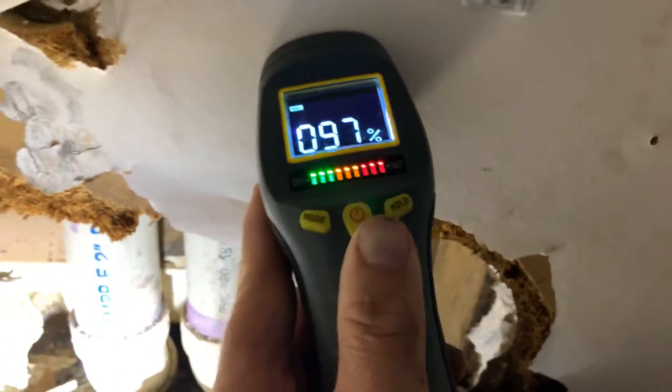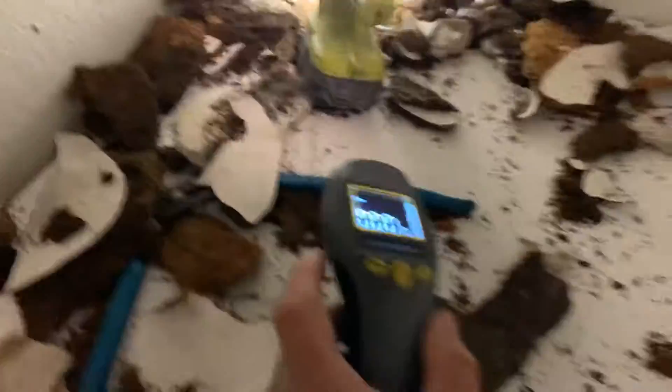This is Fred Burrows, Swift Plumbers, and I'm here with a customer. We just opened up this wall — you can see my moisture reading on there. We were at 100 percent, so we knew that there was a problem underneath here. We're doing a leak detection service for the customer, and I've located the leak right in here.